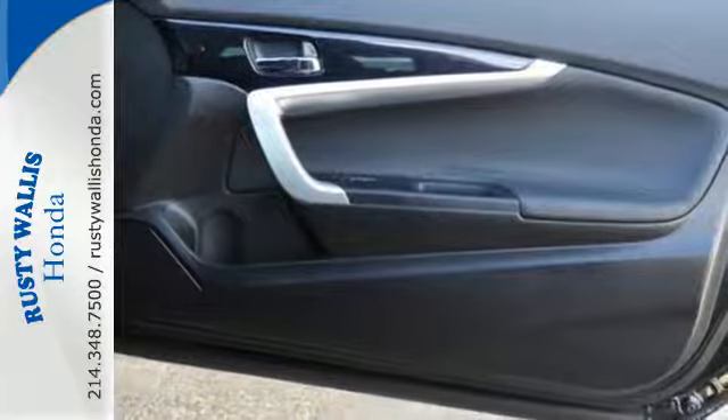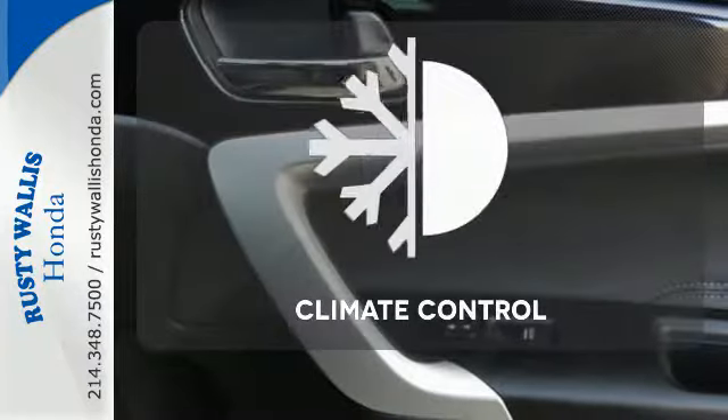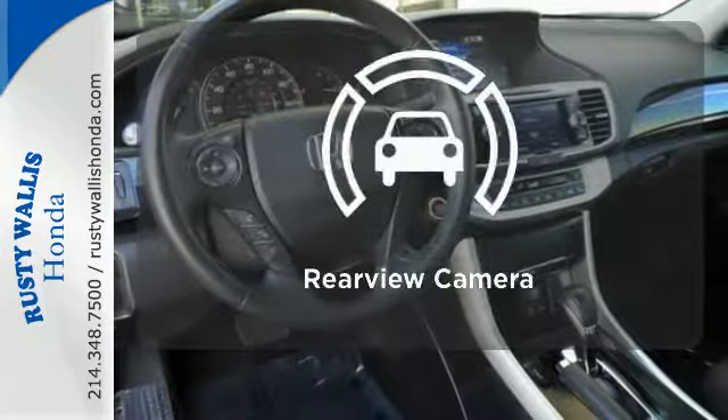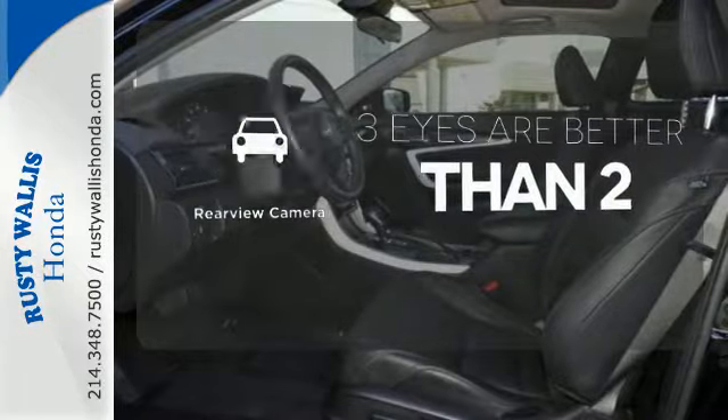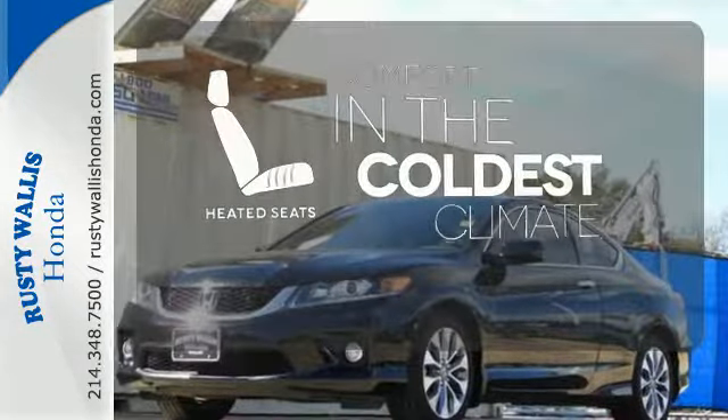It also has climate control, keyless entry and a four-wheel independent suspension. The climate control lets you set the temperature exactly where you want it. The backup camera gives you a clear picture of what is behind you. The heated seats keep you comfortable no matter how cold it is.